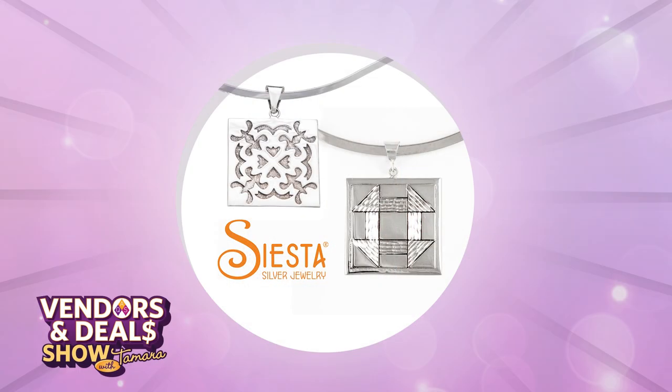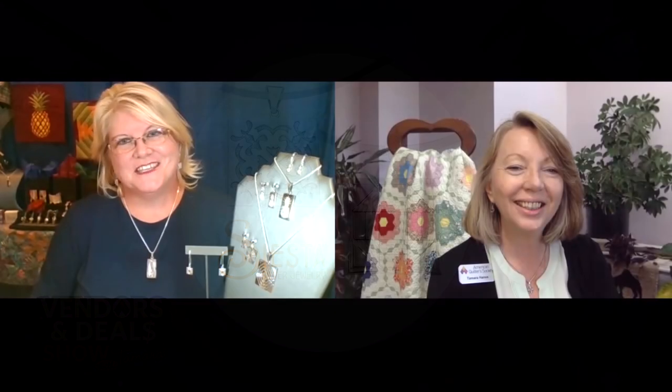Our next guest on the show today is Carla Piper from Siesta Silver Jewelry. Welcome, Carla. Thank you so much, Tamara — so great to see you. You as well. I think we first met — I think you first started with AQS Quilt Week in Grand Rapids 2013. Is that right? That is right. So that's when I first started with AQS. It's great because Grand Rapids is only 45 minutes from my hometown of Vicksburg, Michigan, but I actually started my business January 1st, 2010 — so it's hard to believe I'll be celebrating 11 years in business.